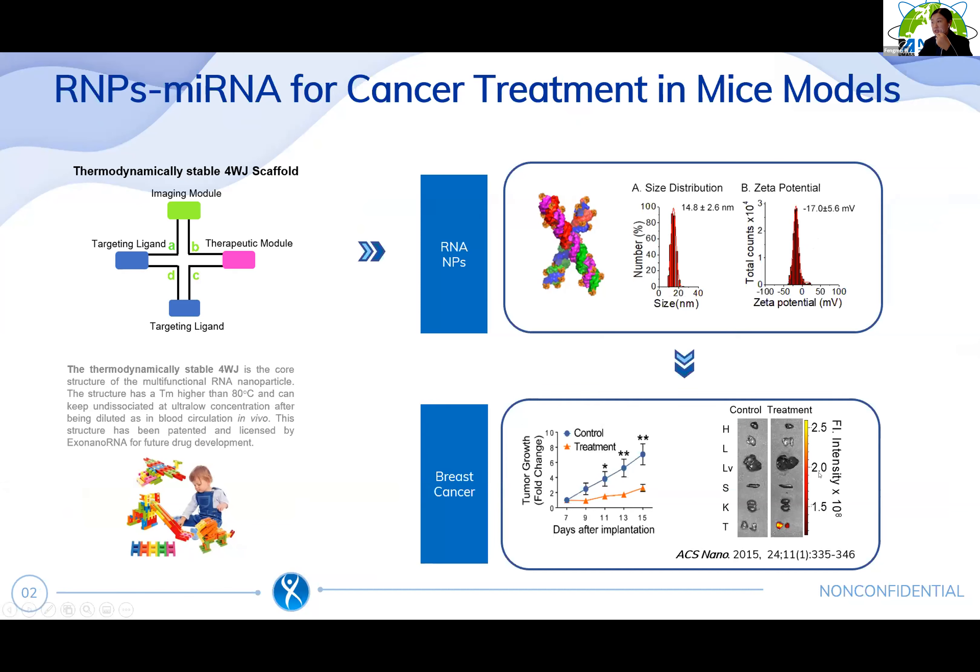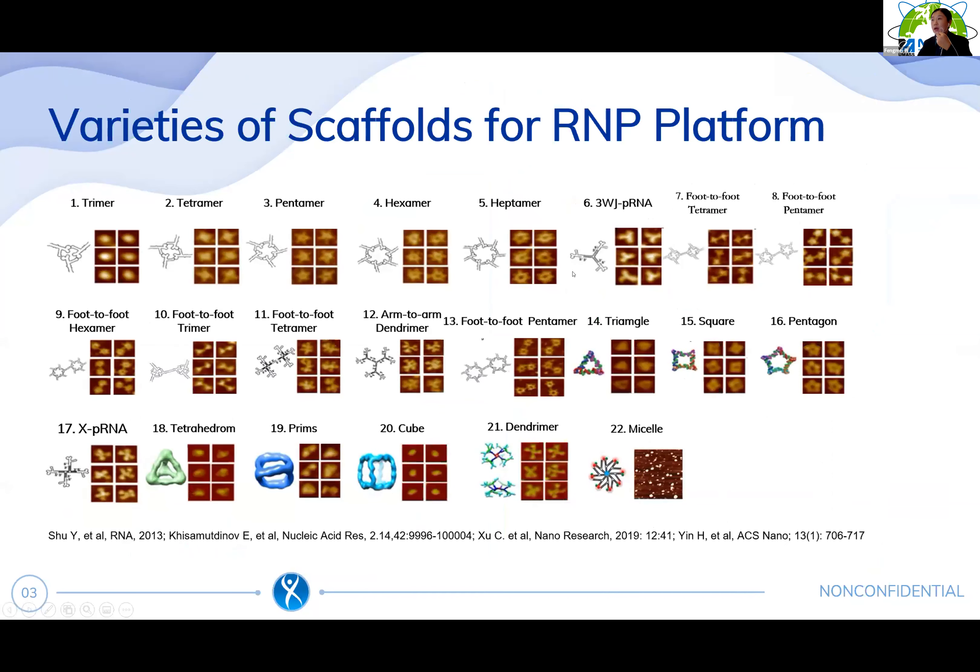After IV injection, they can mainly accumulate in tumor after four hours but not in other healthy organs. By delivering anti-microRNA, it can successfully inhibit breast cancer growth in a mice model. We also have a variety of scaffolds for continuous development of this platform.